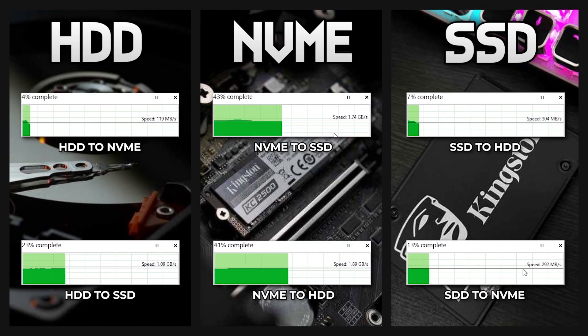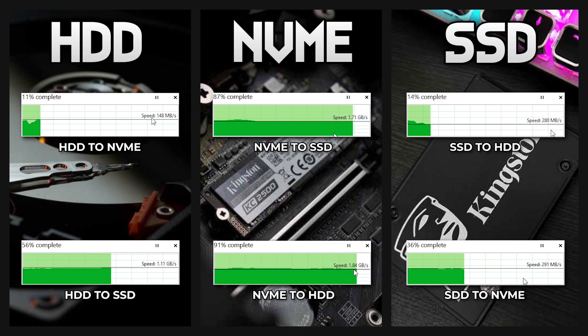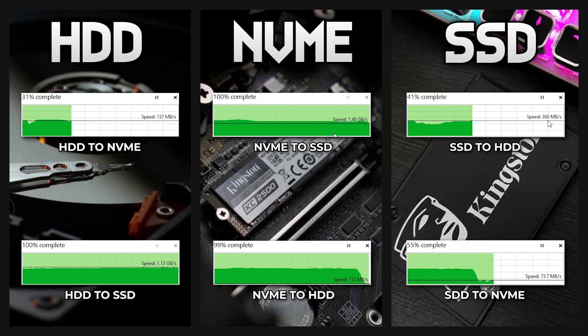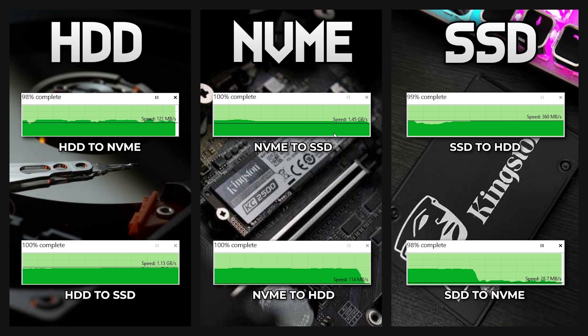Here you can see the speed transfer rate. NVMe is the fastest — it is insane. Hard disk is the slowest, as you can see on screen, it's very slow. SSD is the second, with around 300 to 400 Mbps. And NVMe is the fastest at around 1.5 GB per second. So there you go — this is the speed transfer comparison between hard disk, SSD, and NVMe.